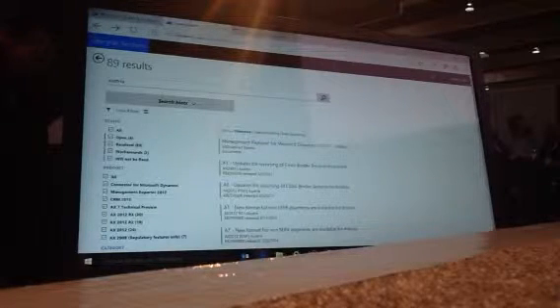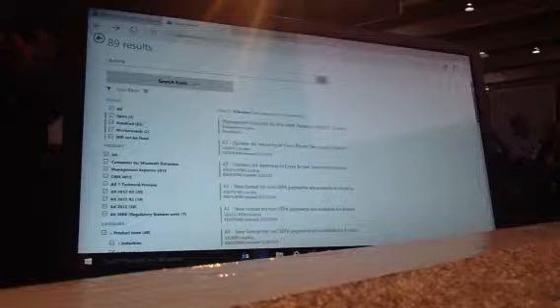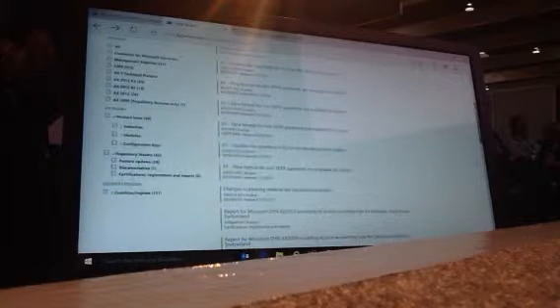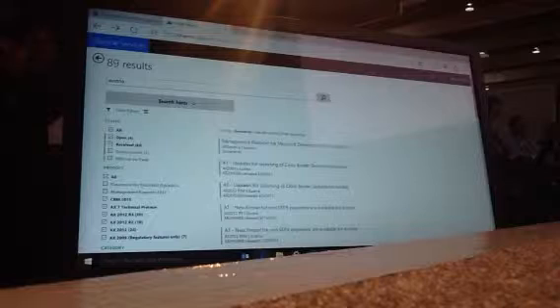I have a list of search results. I have a lot of the regulatory updates there, but also for fixes. You can see some of the filters on the left side. I can uncheck product issues and rather search it in green.